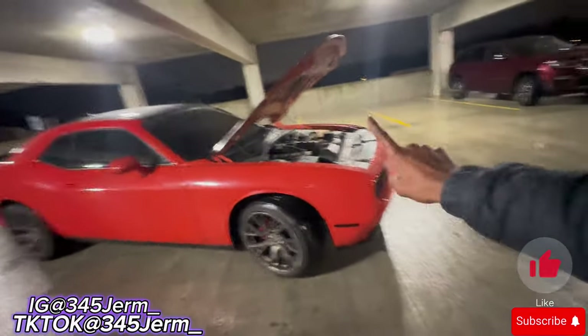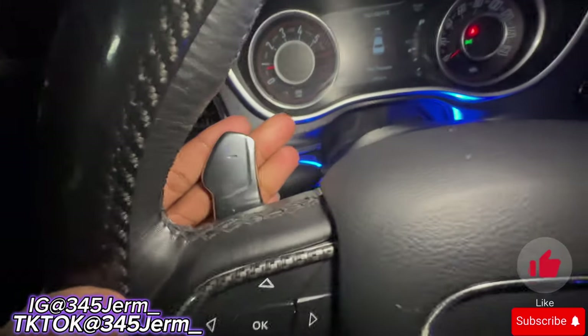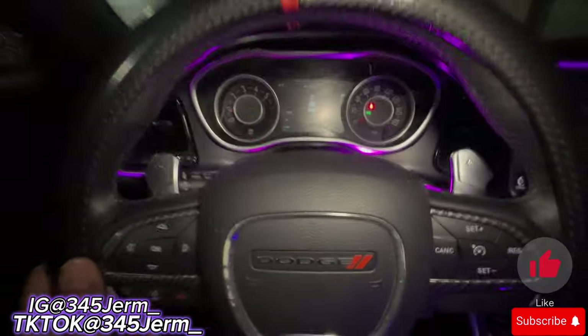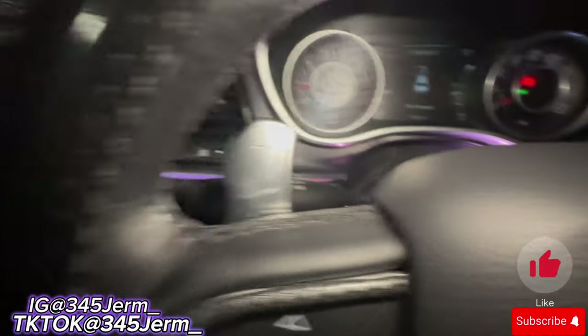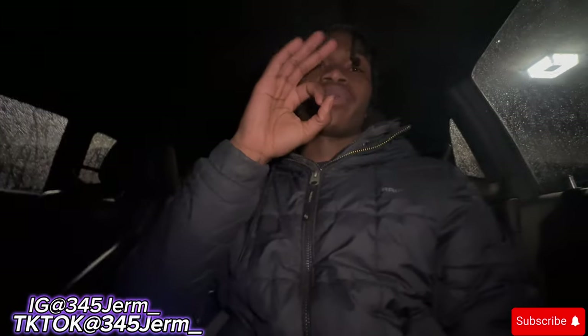Pro number two would be mine having paddles. They usually come with paddles, but for whatever reason my trim didn't. So what I went and did was got the Hellcat paddles. When I tell y'all, this makes so much of a difference because you can downshift and upshift and make your car make a lot of noise. I was missing out on a lot of that action.